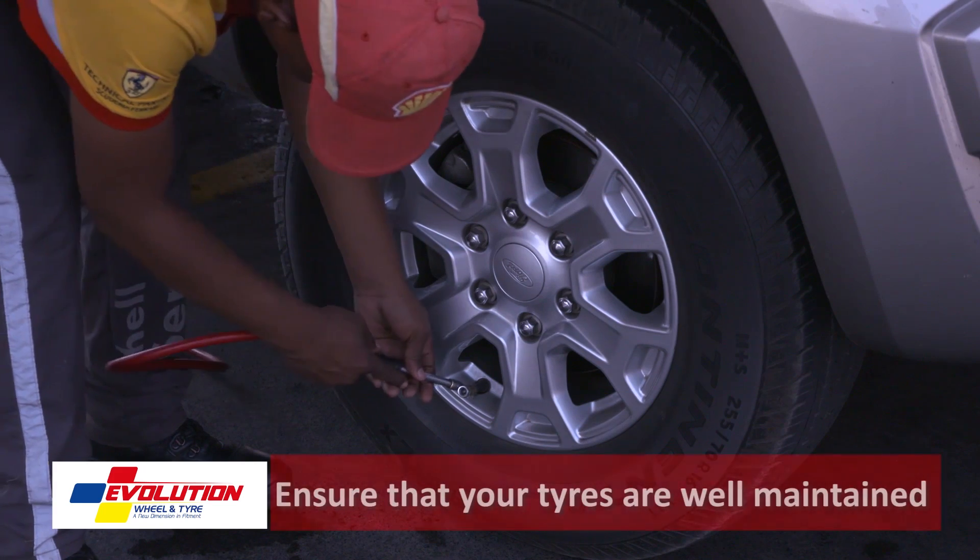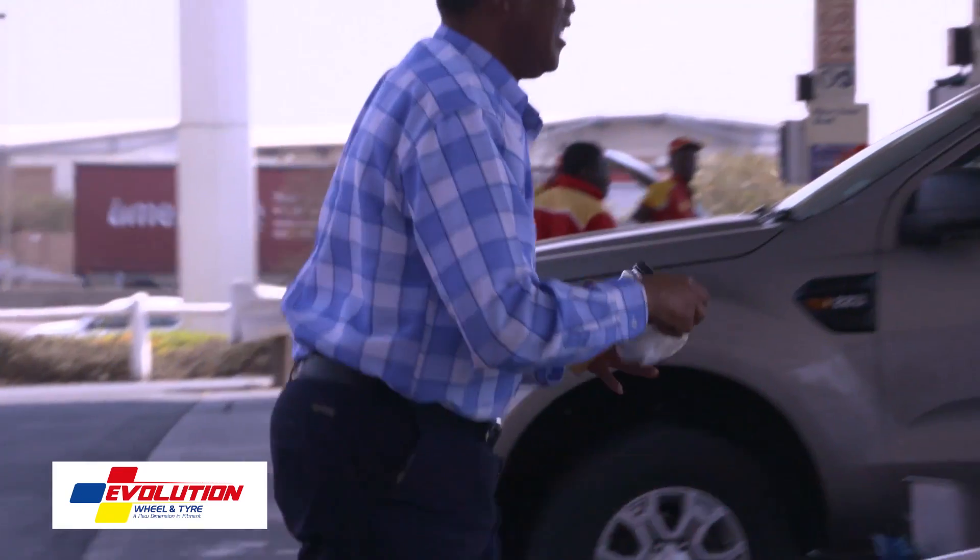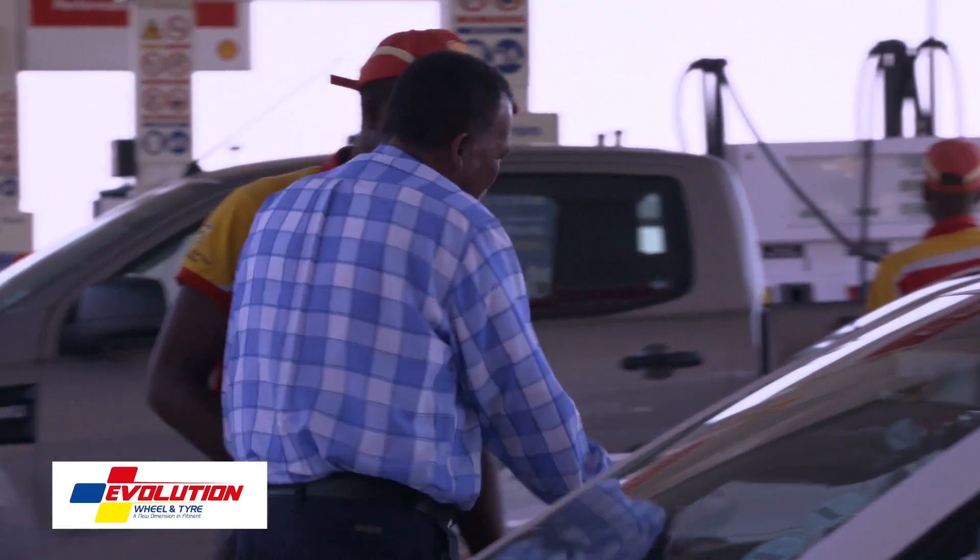Remember too that insurance companies, if you've lodged a claim for a crash or an accident, may well look at your tyres. So please ensure that they're always at their very best. There is a recommended tyre pressure, which is normally found on the inside door jamb of the vehicle's door, or alternatively in the service book.